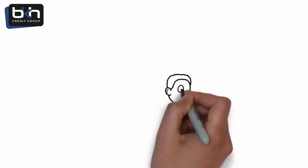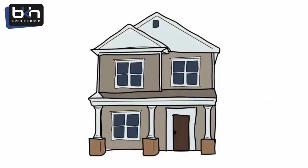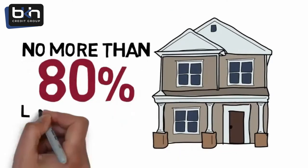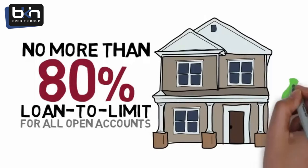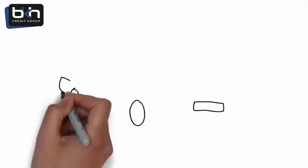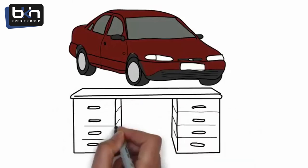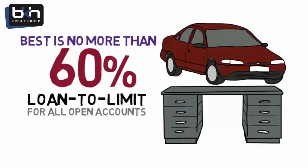Outstanding amounts of debt makes up 30% of your score and is broken down into three areas. First are mortgages that account for 20% of the 30%; the best is no more than 80% loan to limit for all open accounts. Loan to limit is not loan to value — the credit agencies can only see your loan to limit, not the value of your real estate. Next are installment accounts that account for 30% of the 30%; the best is no more than 60% loan to limit for all open accounts.